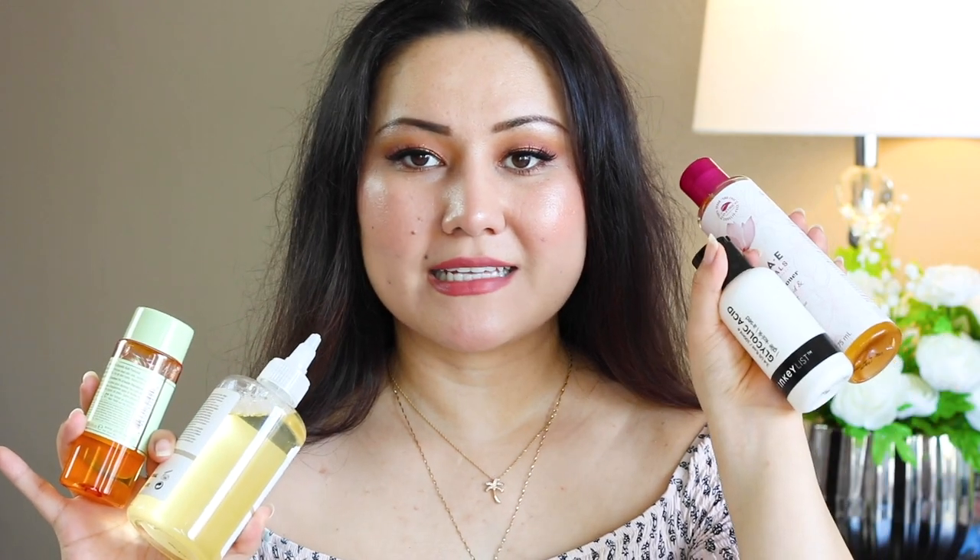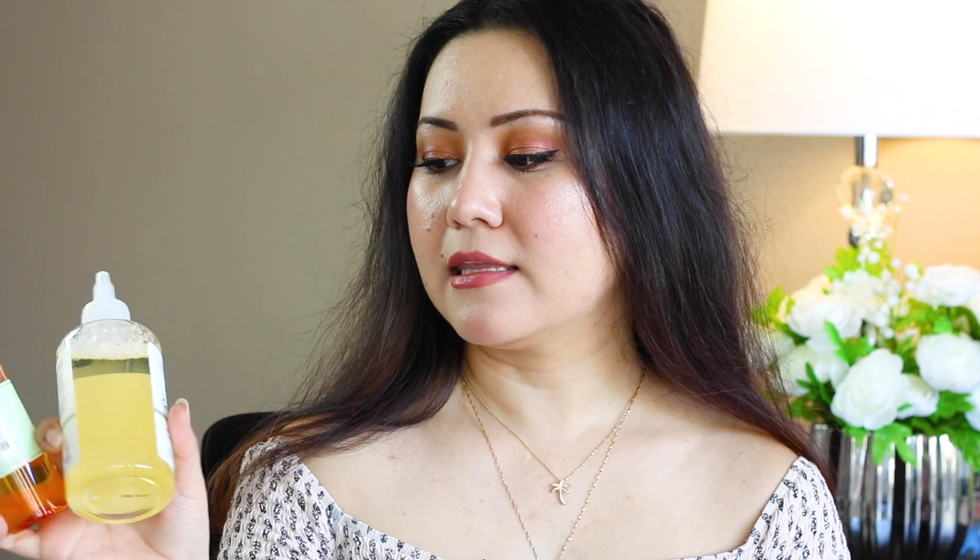I love The Inkey List toner — highly recommend it. If I had to rank all of these toners, The Inkey List is number one for me. Number two would be the Derma Essentials Radiance Toner. Number three would be the Pixie Glow Tonic, though it does contain fragrance so avoid it if you have a fragrance allergy. And performance-wise, The Ordinary is my last pick.